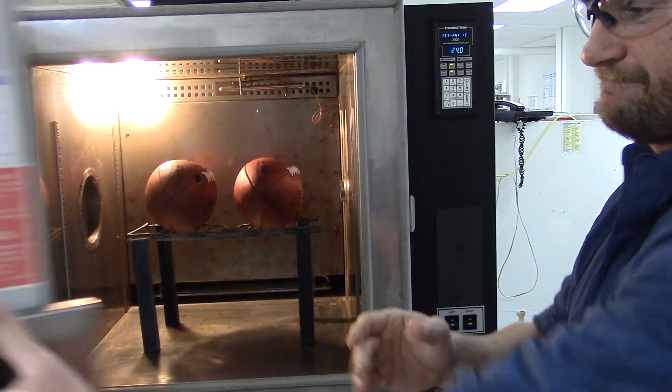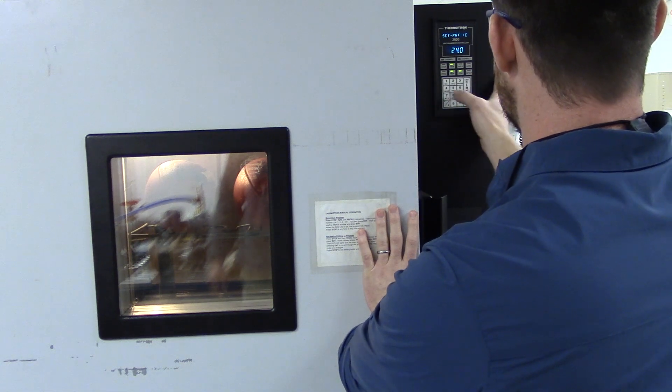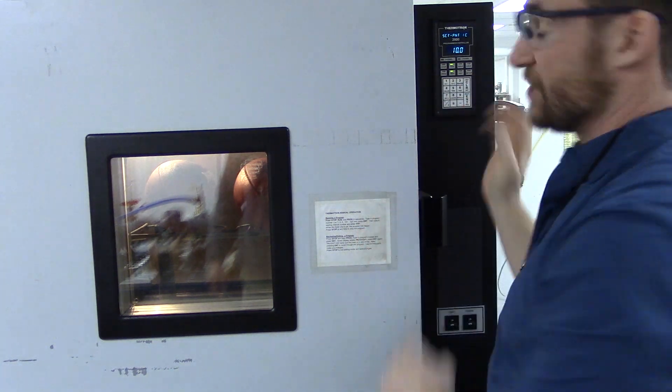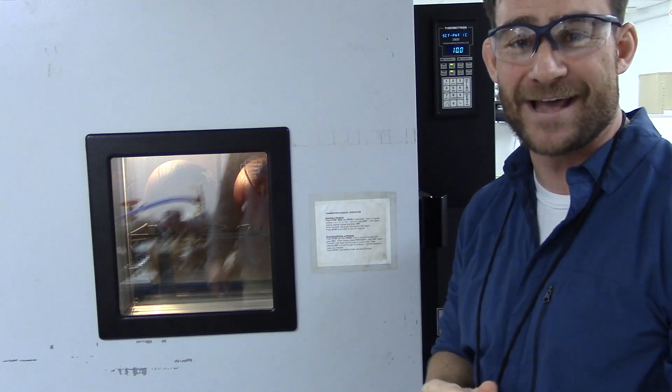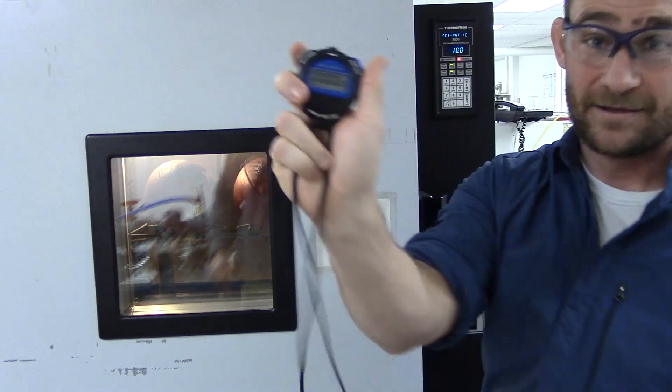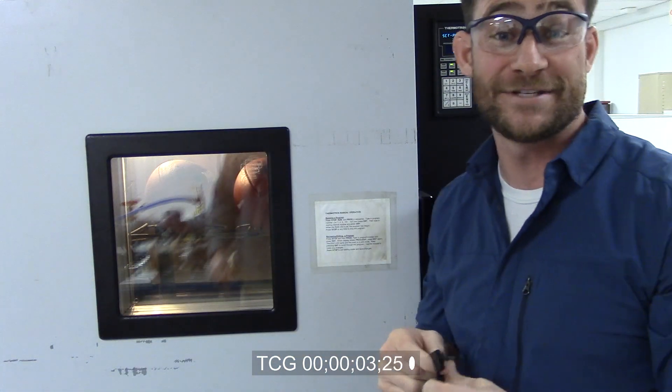Let's close the door up. So now we've set the chamber to 10 degrees Celsius. You can hear the chamber kick on — it's going to start cooling down. We'll start the clock and let it sit here for about an hour and a half. We'll come back and check out and see how it did.